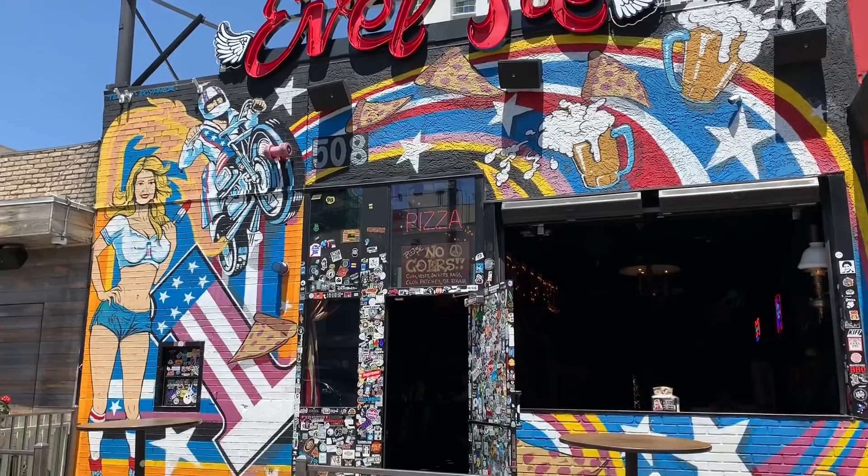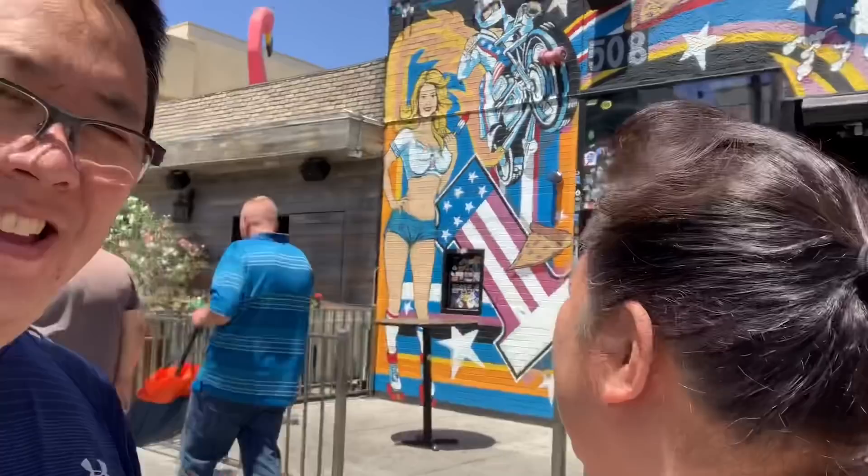Spot number three: Evil Pie. This is right next to the end of the Fremont Street Experience, and this is the more well-known one. We kind of went from the first two, which were not so well known, and now we're stepping it up to the more known pizza places. We're going to get a slice of cheese. They have a promotion — a slice and a beer for six dollars. So we're going to do that.